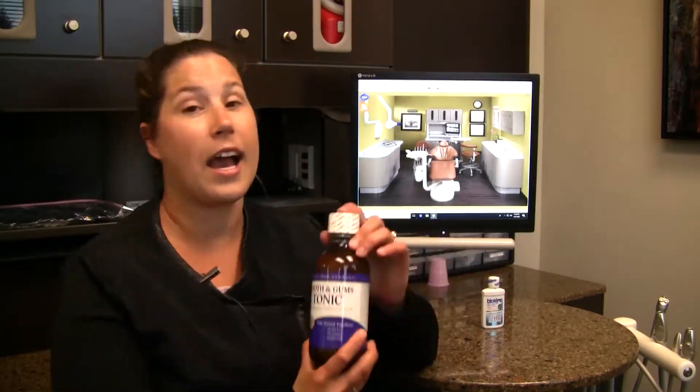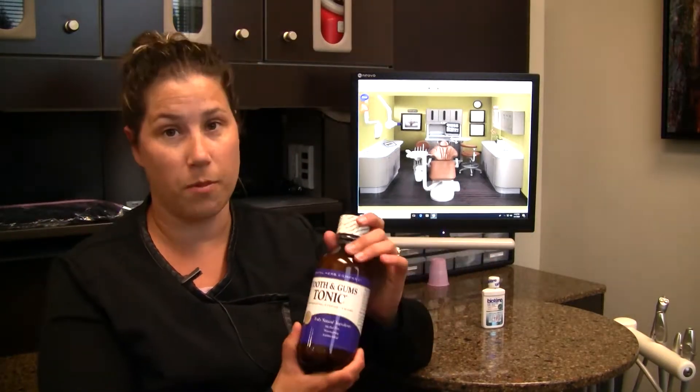There's all kinds of mouth rinses around in the stores. You go to the aisle, you see all the bottles and you're not sure what to get. So we're just going to tell you what we recommend here at Dublin Dental Care. We actually recommend what's called Tooth and Gum Tonic.